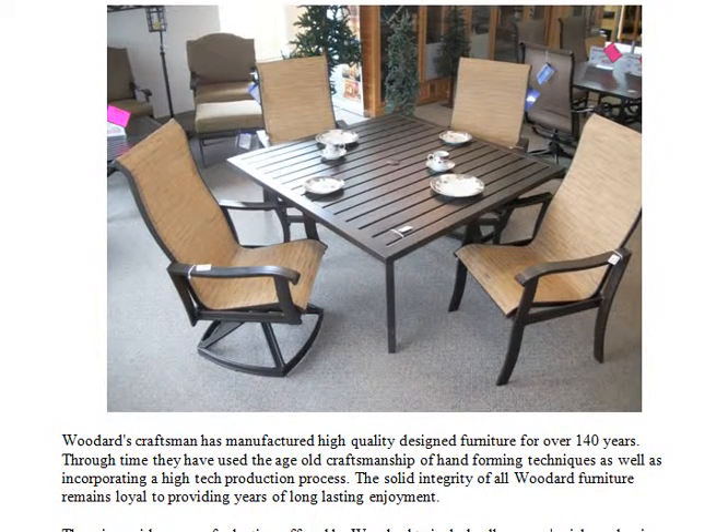Woodard's craftsmen have manufactured high quality design furniture for over 140 years. Through time they have used the age-old craftsmanship of hand-forming techniques as well as incorporating a high-tech production process. The solid integrity of all Woodard furniture remains loyal to providing years of long-lasting enjoyment.